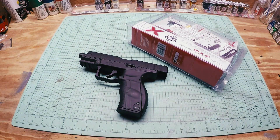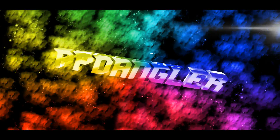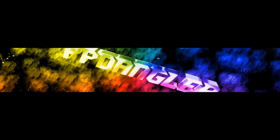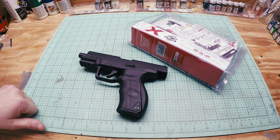What's up YouTube? As promised, here is my 2019 BB gun giveaway video. Stay tuned for the details. Alright guys, so as promised, we're going to be doing a BB gun giveaway here today.